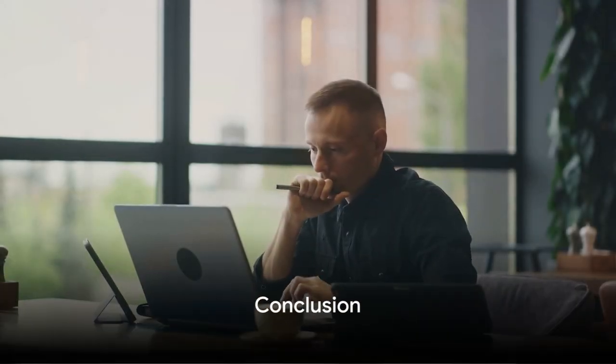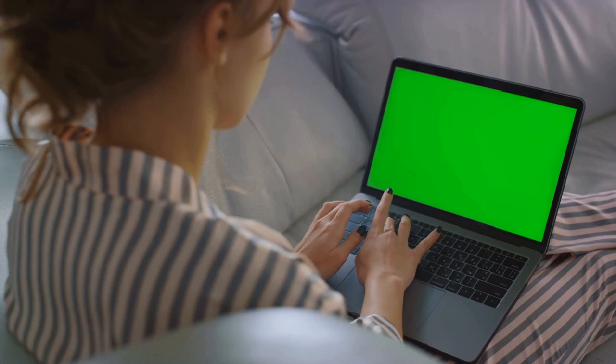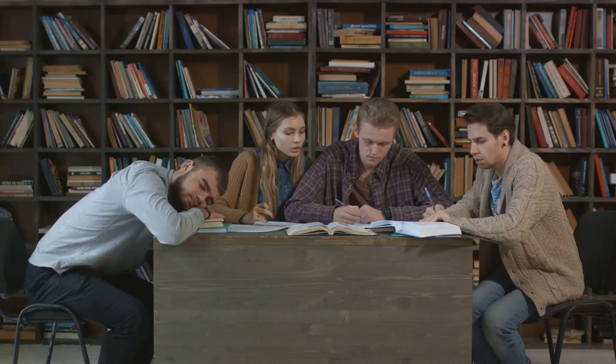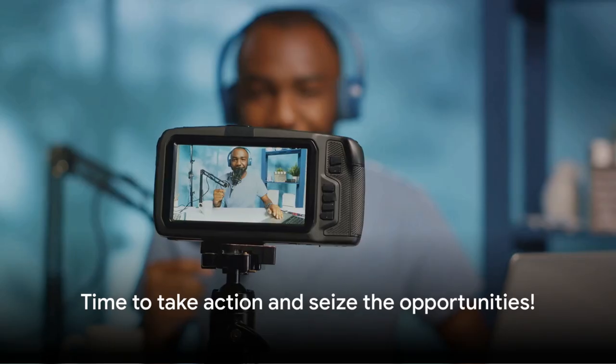So there you have it — 10 ways to make $4,000 per month online in 2024: from affiliate marketing to blogging, online courses to dropshipping, freelancing to running a YouTube channel, selling e-books to stock photography, online tutoring to podcasting. The digital realm is ripe with potential. These methods are not just ways to earn, but pathways to personal and professional growth. The online world is full of opportunities — it's time for you to grab yours.